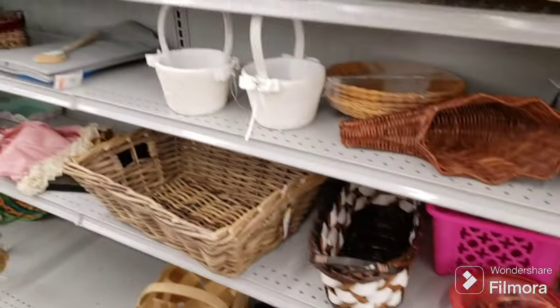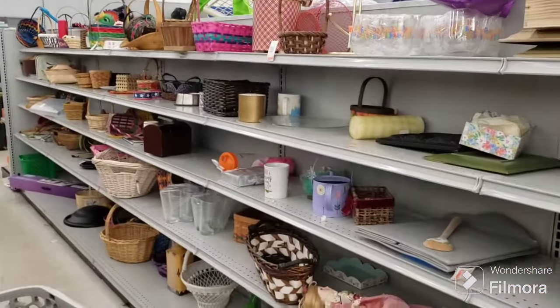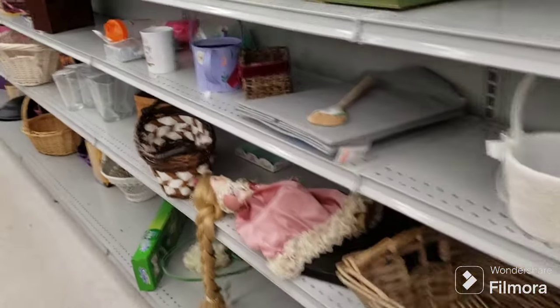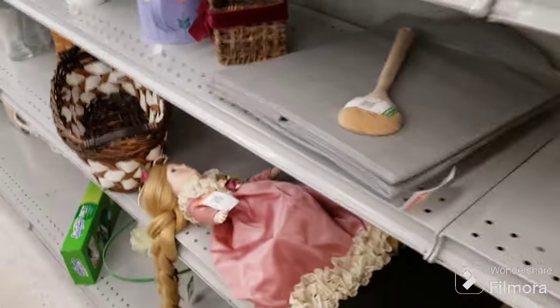I have never seen the basket aisle so empty ever - I can't believe it, they're wiped out again, that is crazy. There's a creepy doll here - it feels like Rapunzel or something - $5.09 for her, we'll pass on that.